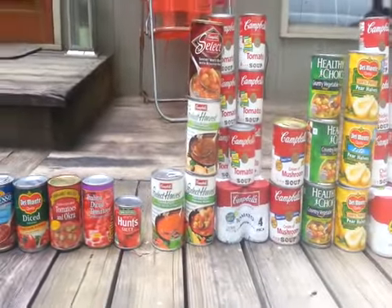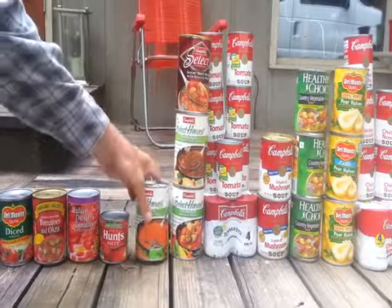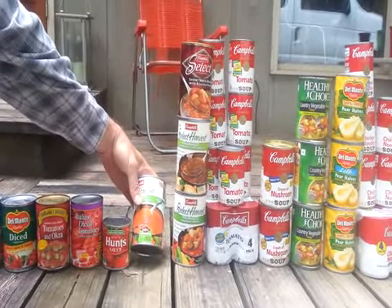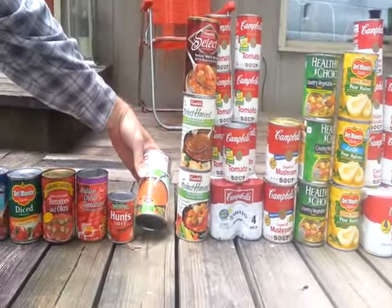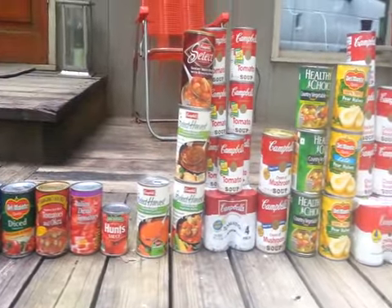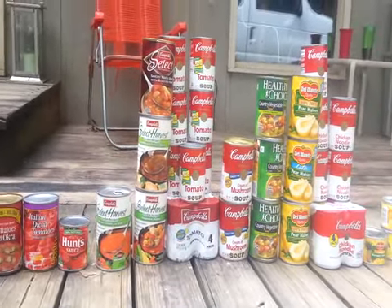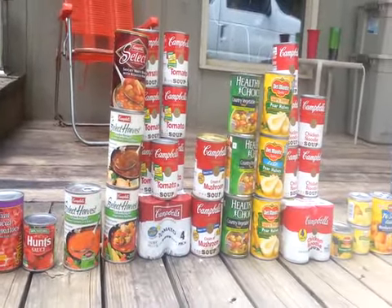We got a lot of these select soups — 4 bigger cans of select soups. Those are 18.7-ounce cans. Flavors include tomato and basil, caramelized French onion, vegetable medley, and savory white bean with roasted ham soup.